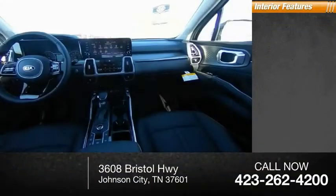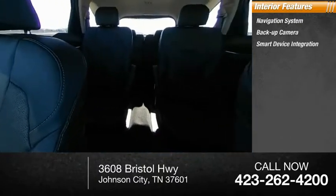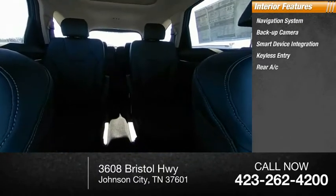Inside you'll find navigation system, backup camera, smart device integration, keyless entry, rear AC.